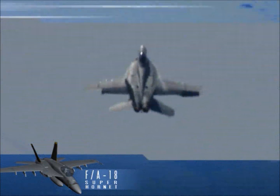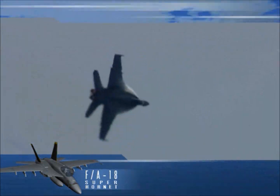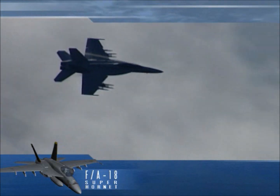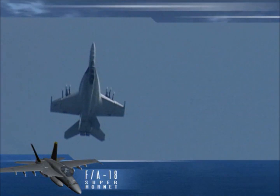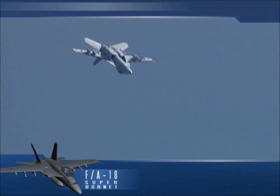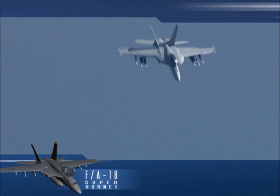Building on the legacy of the Hornet, the Super Hornet is 25% larger, giving it greater range. It's built with 42% fewer parts, making it still more reliable and maintainable in the fleet. A low radar cross section, an advanced electronic warfare suite, and a flight control system that detects and compensates for battle damage enable the Super Hornet to execute missions with five times the survivability of the Hornet.